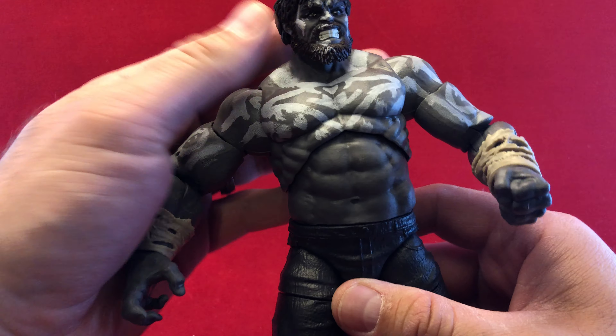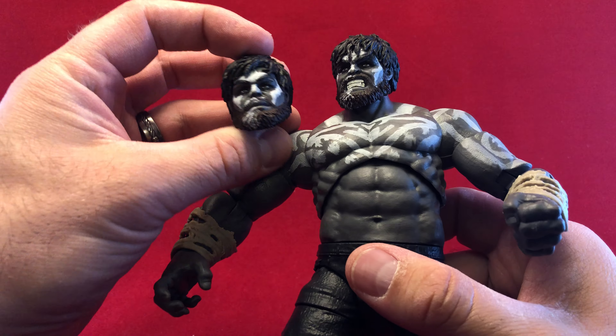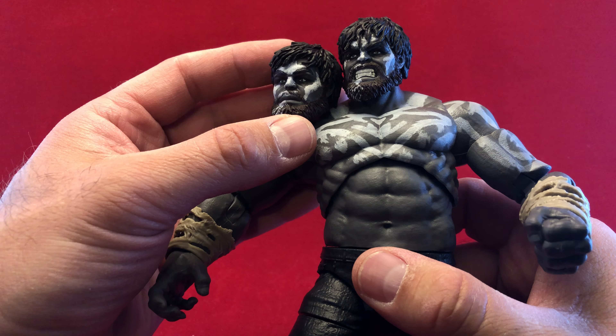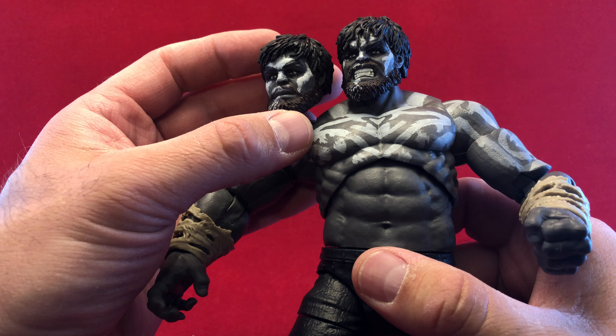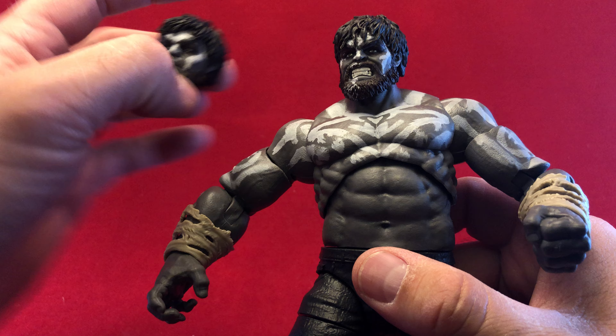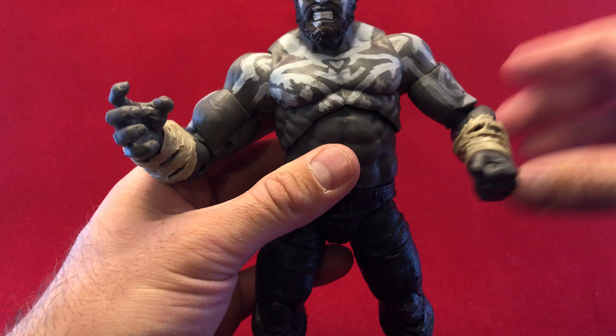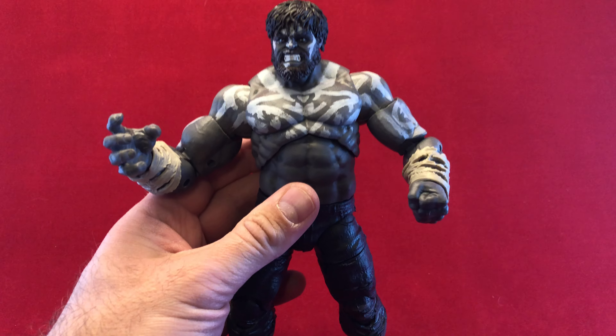But I would say that this Hulk looks very much like a dude I used to work with, and that's why I bought it. Because if this was anything, this is Bryce Hulk. Bryce always had a beard. He always looked kind of disheveled. That is this Hulk.